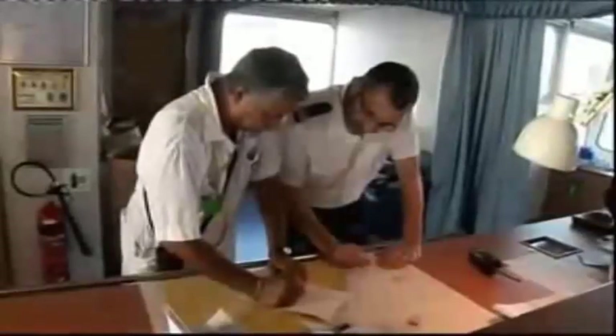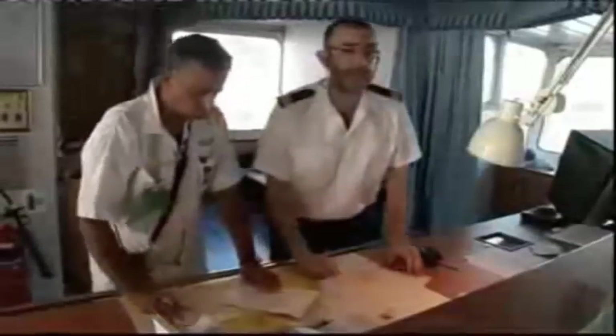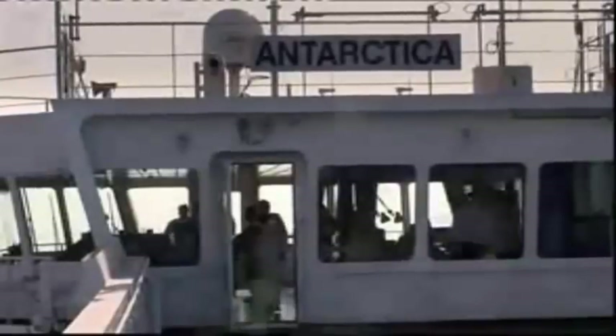Getting this behemoth in the right place at the right time falls to veteran pilot Captain Ravi Penumati. He has to guide the big ship through a narrow deep-water channel 385 metres wide. Without Ravi's knowledge of these shallow, treacherous waters, there's a very real chance Antarctica could collide with Arabia.